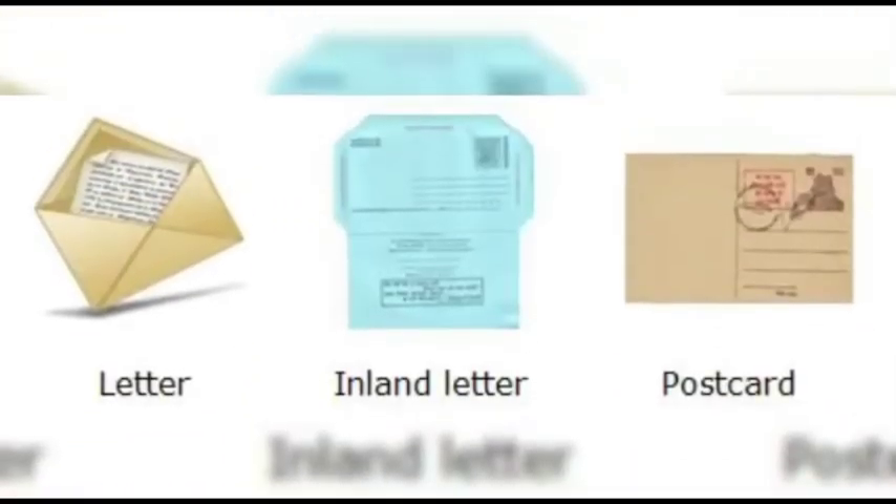Good morning, dear children. Today we are learning about the history or story of letters. We need a proper system to communicate or express ideas, to send messages, exchange thoughts, and to receive information. In China,